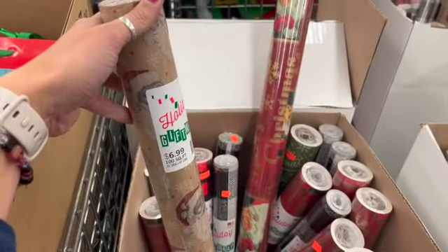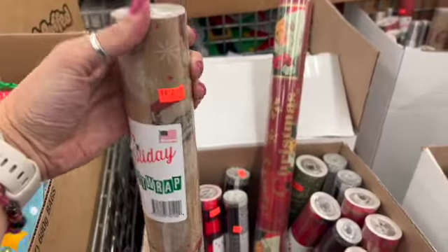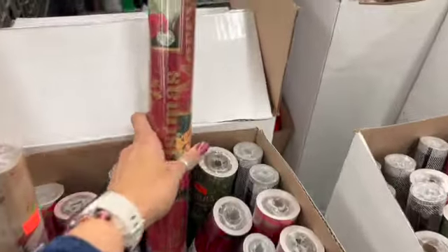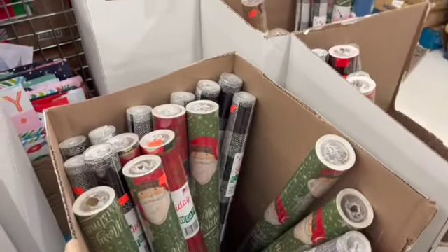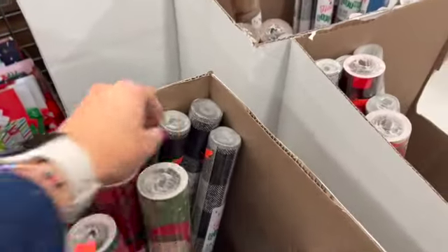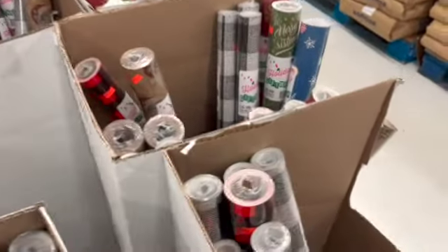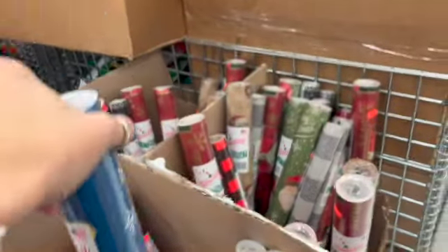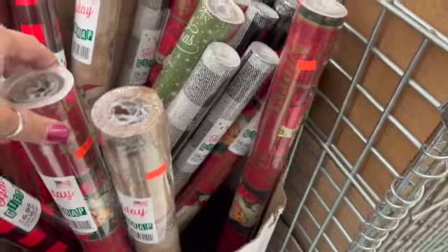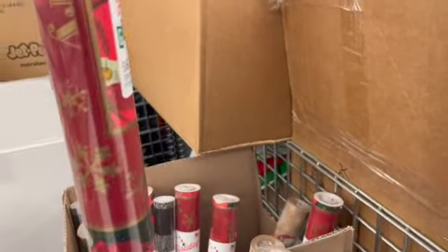They have wrapping paper in pretty decent-size 100-square-foot rolls for $2.99 each. There's a precious design, a snowflake print, and a plaid — that one's pretty. All the ones I've checked are 100 square feet.